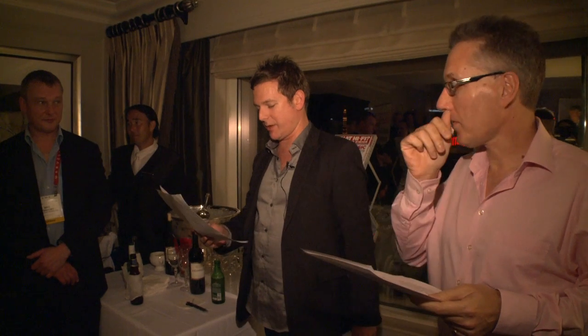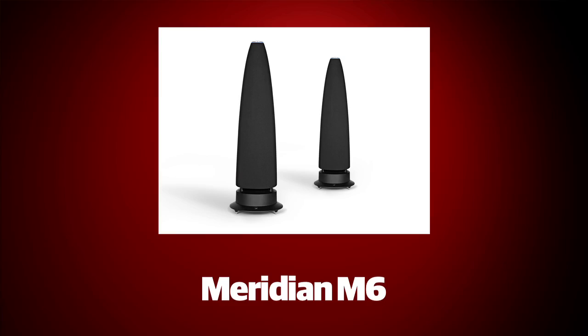Innovative speaker design always goes down well with us, and so for their highly unusual physical presence, as well as proprietary DSP that means they're incredibly flexible about positioning, the Meridian M6 active speakers are deserving of this.